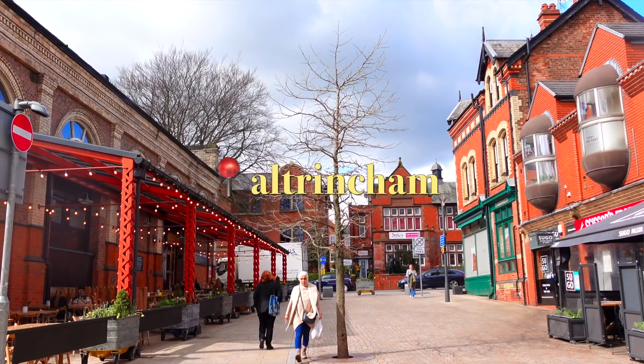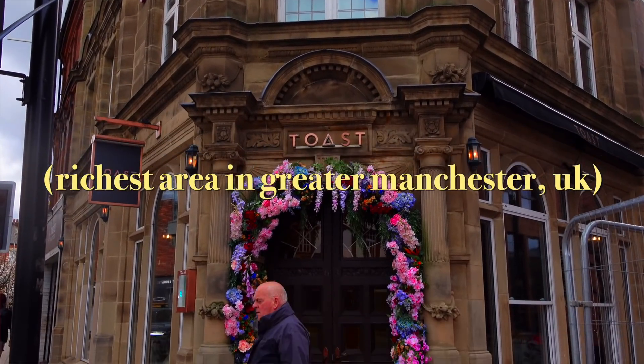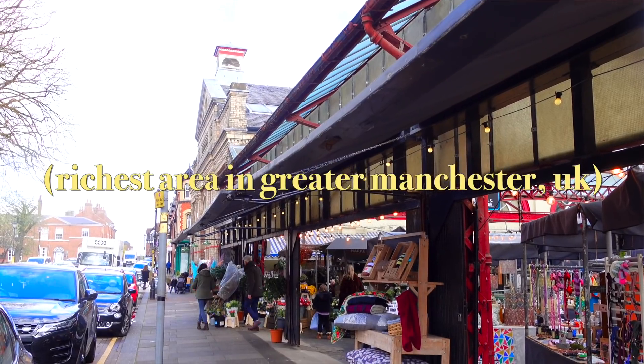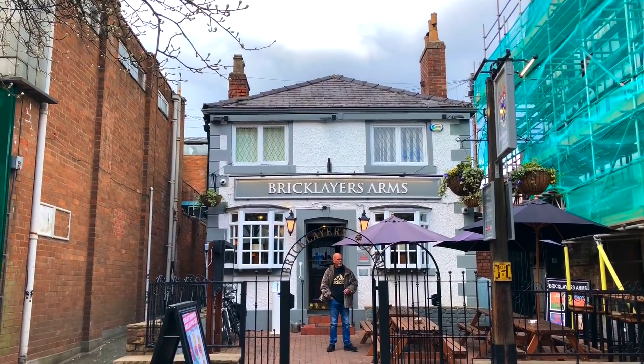Hey guys! So today I'm starting off the video in a town called Altrincham — I don't know how to pronounce it. Apparently this is where all the billionaires live. So today I'm going to venture out into the charity shops and try to rummage around all these rich people's trash, because one person's trash is a budget student's treasure. That's what I'm gonna do today.